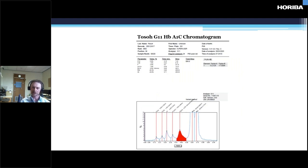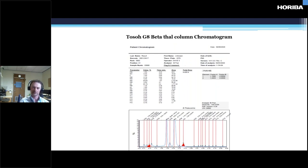Chemistry found this variant for us when doing routine testing for A1C analysis. You can see the two peaks indicating a variant is present. We ran it on the Tosoh G8 and had a fast-eluting band coming off before the haemoglobin A, which we had a hazard of a guess to say was probably a haemoglobin J.